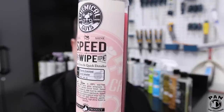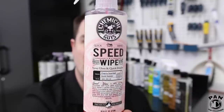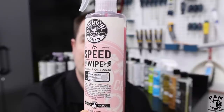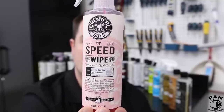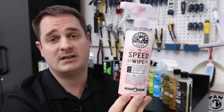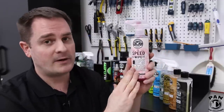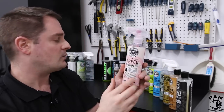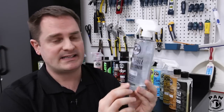Next up is the Chemical Guys Speed Wipe — a cherry-scented quick detailer. This is amazing as a drying aid when drying your vehicle. After washing your car while it's still wet, spray this on the surface and wipe away with a microfiber drying towel. It boosts gloss levels and adds slickness to the paint. It's a quick detailer — not necessarily a wax or sealant — but a quick spray form to give that freshly-detailed look. It smells great too.